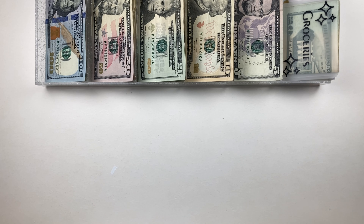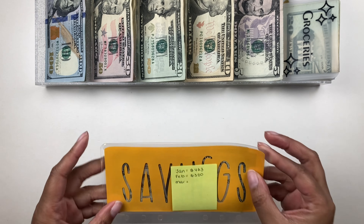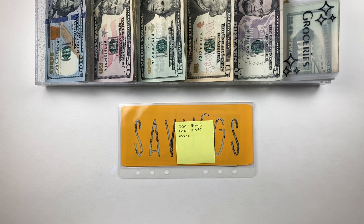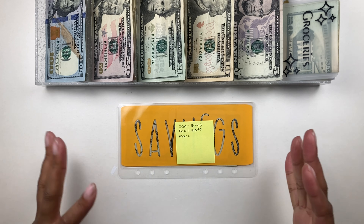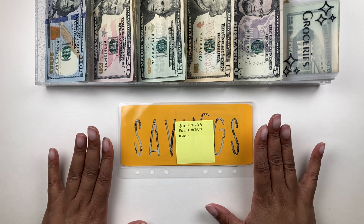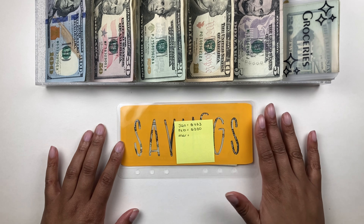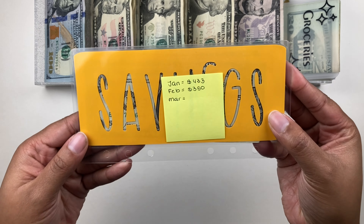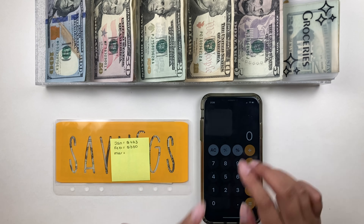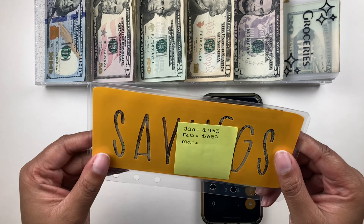I'm going to show you guys really quick — we're going to revisit this at the end. Basically I have my savings challenge sinking fund envelope here and I noted on a sticky note the amounts I've saved so far each month. I've been doing the Budget Mom savings challenge as well as contributing money from my paychecks to really bolster up my savings. I saved $433 in January and $350 in February, so that's $783 total.